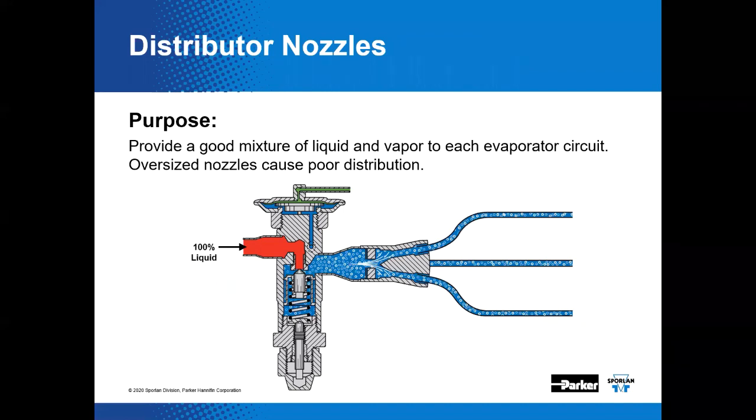So if we've got to achieve proper distribution, the liquid portion of the two-phase flow must be divided equally to each evaporator coil circuit. Since the liquid does the majority of the refrigeration, that's important. The solution is that we want to mix the liquid and the vapor portions of the refrigerant flow and maintain that homogeneous mixture until equal portions are divided into each evaporator circuit.